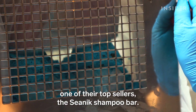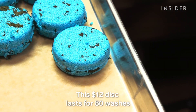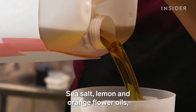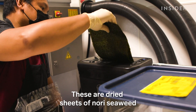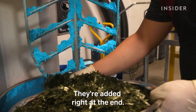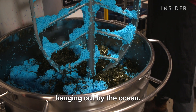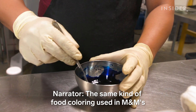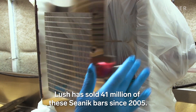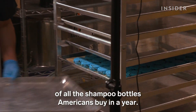Lush showed us how they make one of their top sellers, the Scenic Shampoo Bar. This $12 disc lasts for 80 washes and replaces about three shampoo bottles — sea salt, lemon and orange flower oils, and two types of seaweed. These are dried sheets of nori seaweed being fed into a paper shredder; they're added right at the end. The smell is quite strong — it'll remind you of sitting on the beach. The same kind of food coloring used in M&Ms makes it pop on shelves and online. Lush has sold 41 million of these Scenic bars since 2005, equivalent to about one-fifth of all the shampoo bottles Americans buy in a year.